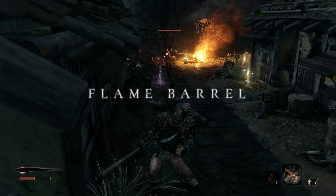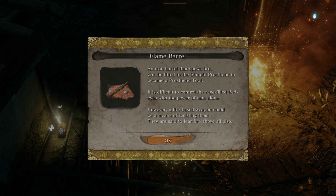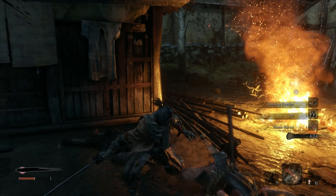Moving on we have the flame barrel. Make your way through the estate until you reach an area that is housed by a lot of enemies. If you approach the campfire you will find the flame barrel sitting there. Take care of the remaining enemies and then move on.